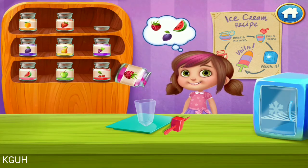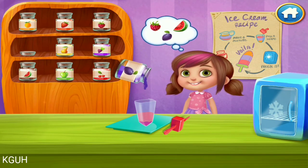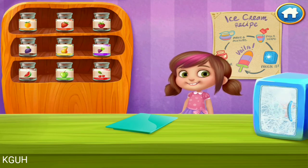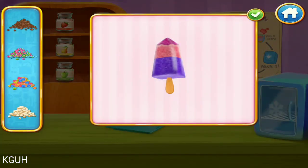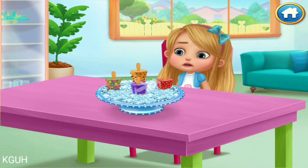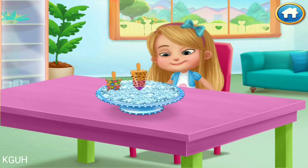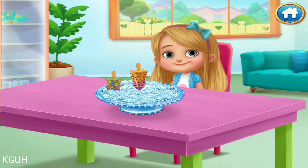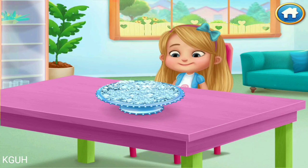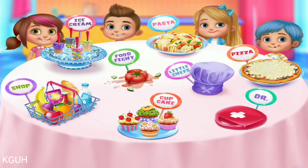Now choose the right fruits to go in. Let's freeze it up. Now choose some cool toppings. Yummy, yummy in my tummy! Tasty! Home cooking! Hope for more tasty adventures! Cheers!